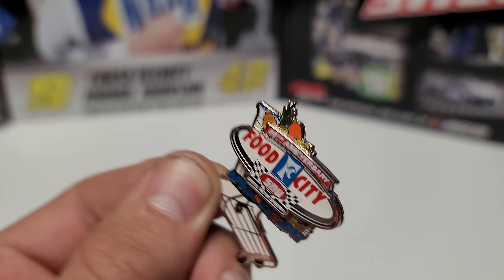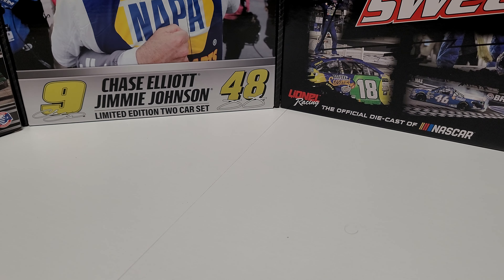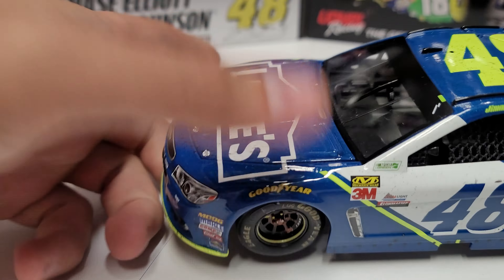We also added the official event pin for the Food City 500, April 23rd, 2017 — a kind of cool shopping cart-looking pin. But let's go ahead and get right down to it because this is a beauty.